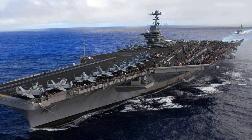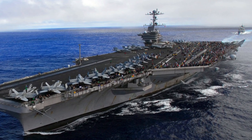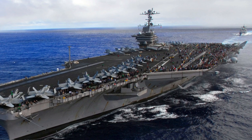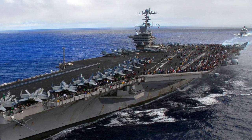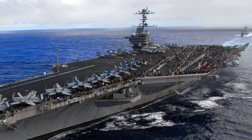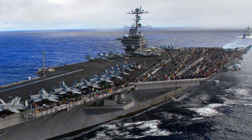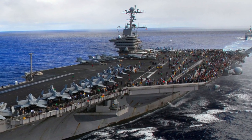USS Nimitz, lead ship of Nimitz-class, was commissioned in 1975. Displacing about 100,000 tons when fully loaded, a Nimitz-class carrier can steam faster than 30 knots, cruise without resupply for 90 days, and launch aircraft to strike targets hundreds of miles away.